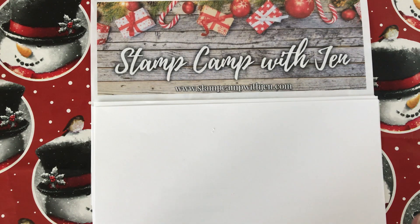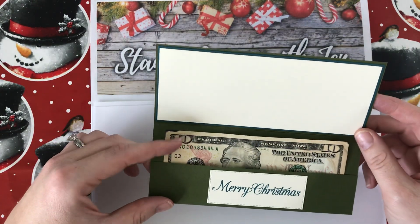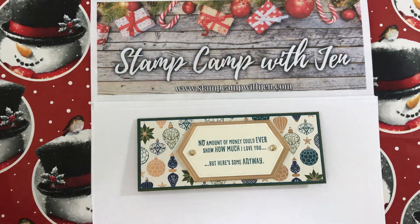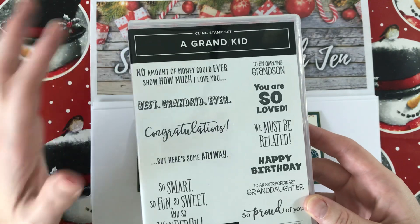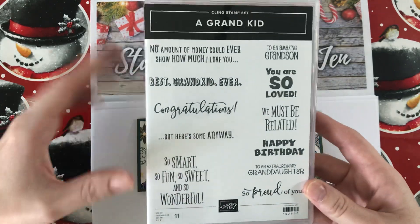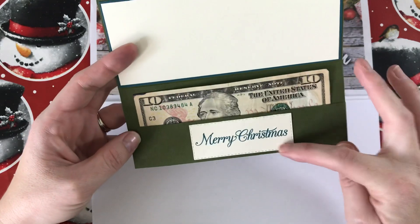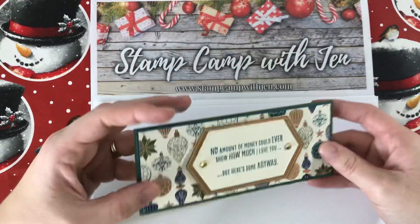Today's project is a really great one — it is a money, cash, or check holder for your family member or friend. The sentiment comes from the 'A Grandkid' stamp set. I saw these sentiments and thought how fantastic they would be for a money or gift card holder. It's called 'A Grandkid' but honestly these sentiments can be used so many different ways. On the inside, 'Merry Christmas' is from the Poinsettia Petals stamp set, but you can use any sentiment from a holiday set.